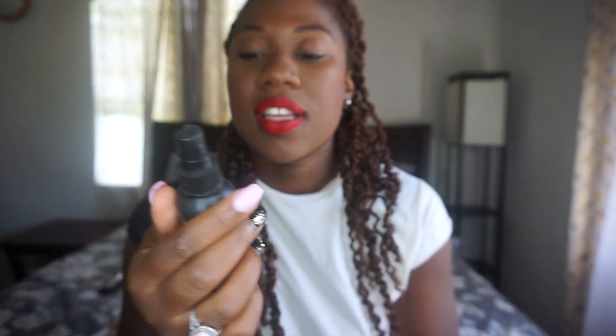I said that was the last step, but this is really the last step. I'm going to spray the NYX Matte Finish Long Lasting Setting Spray. I'm going to let this dry a little bit. So this is my final look — glowy, not oily. The last step will definitely help to keep those oils in and help preserve the quality of your makeup.